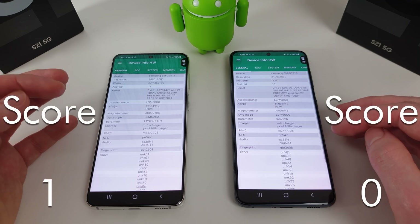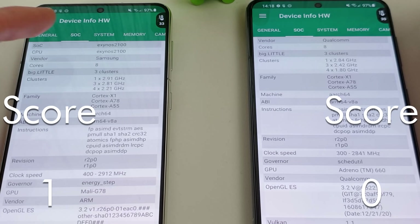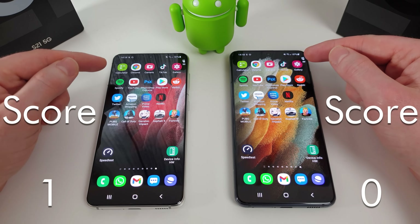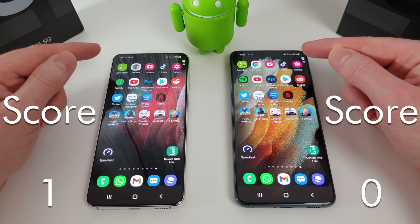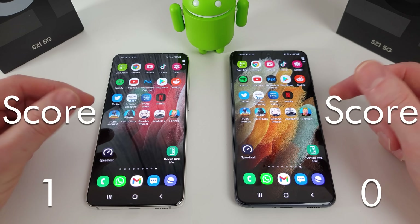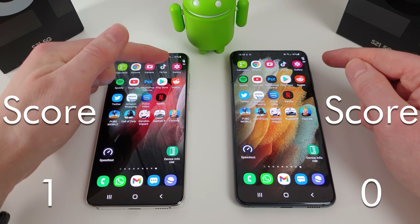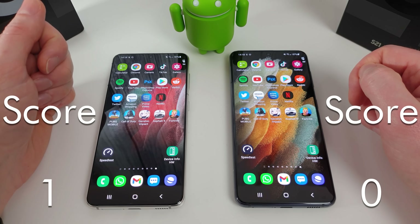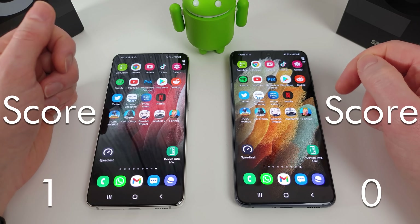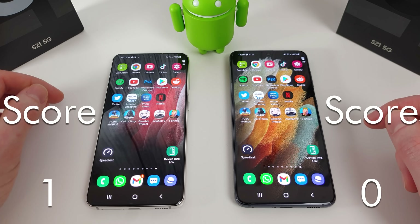I'm going to pop into hardware info to confirm the specs — we can see Qualcomm on the right and Exynos on the left. As per my other tests, I'll run through the apps first, then do some memory management to see how apps keep in memory. We'll then move on to the game section, then do a speed test. I've also got the temperature widget — currently 34 degrees on the Exynos and 33 on the Snapdragon. So let's begin the test.